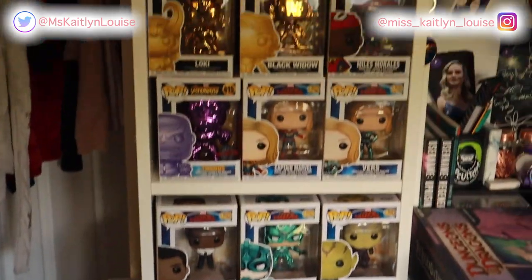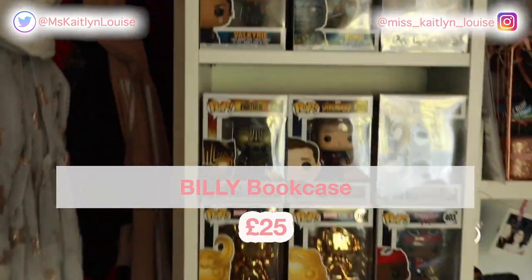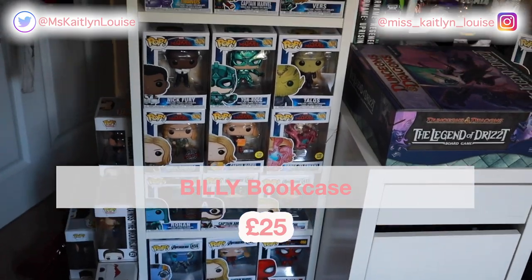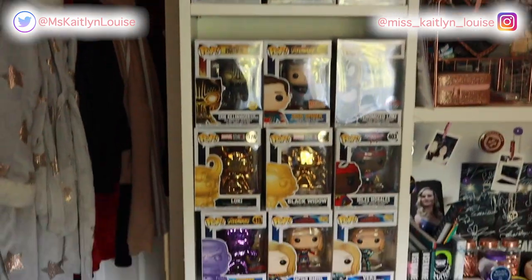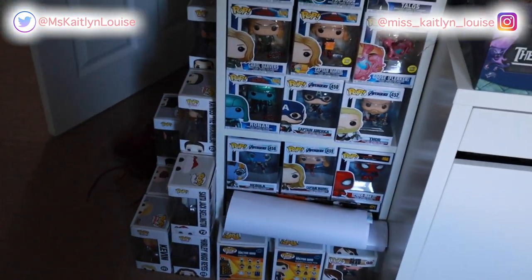So this is the Billy Bookcase. It's really, really tall. It's been used for Funko Pops, which is really handy because she has a lot of them. This was just such a good buy — I was looking for something like this for ages to put these Funko Pops on. We probably need to get another one soon.